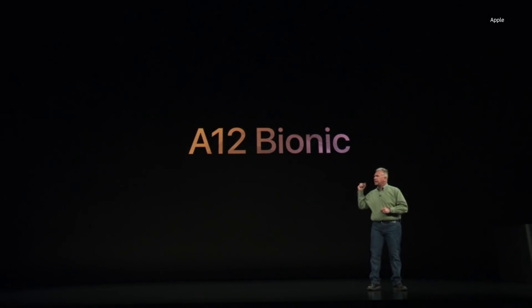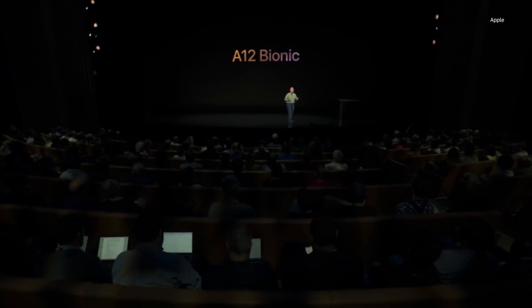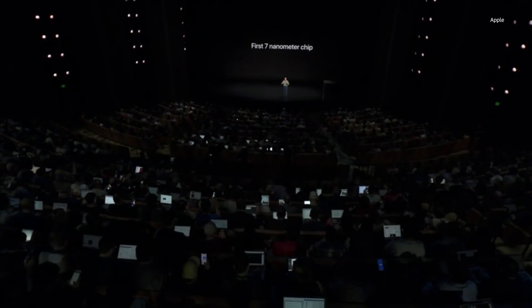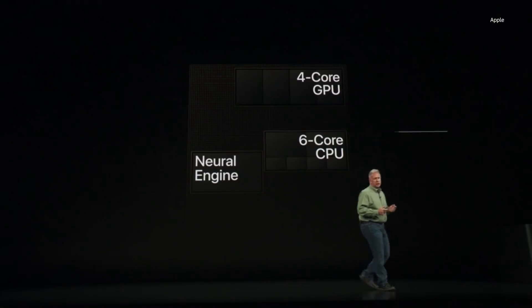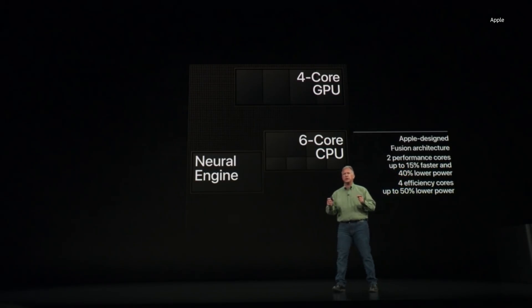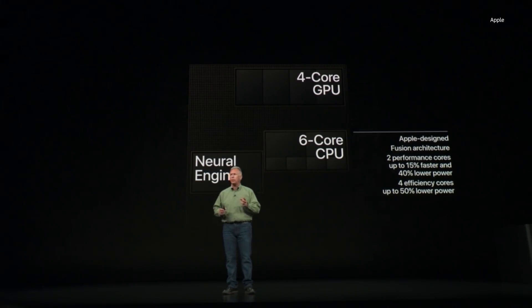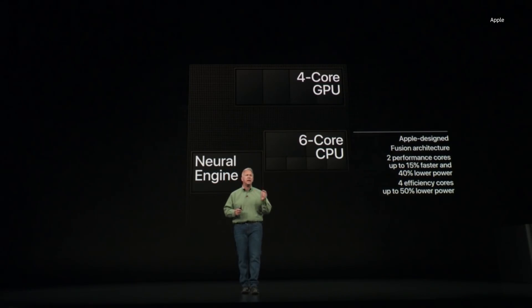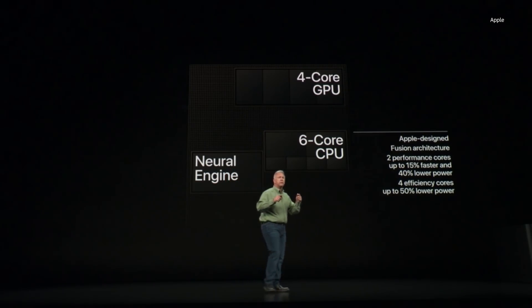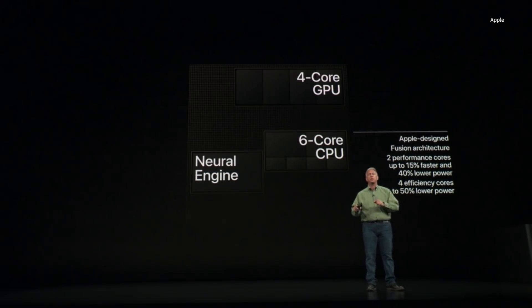It's called the A12 Bionic — the industry's first 7-nanometer chip, and that's a huge breakthrough. The A12 Bionic is packed with 6.9 billion transistors. It features an Apple-designed 6-core CPU in a fusion system with two high-performance cores and four high-efficiency cores. The two high-performance cores run up to 15% faster than the cores in the A11 Bionic, while also being 40% more energy efficient. The high-efficiency cores are up to 50% more energy efficient.